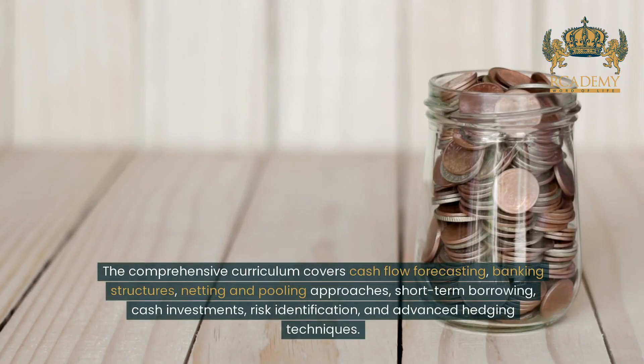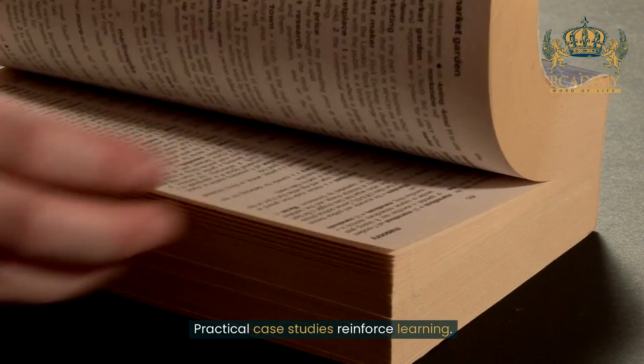The comprehensive curriculum covers cash flow forecasting, banking structures, netting and pooling approaches, short-term borrowing, cash investments, risk identification and advanced hedging techniques. Practical case studies reinforce learning.